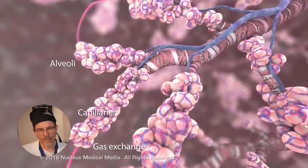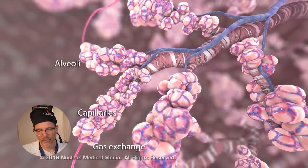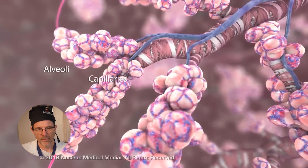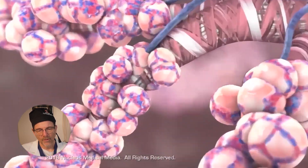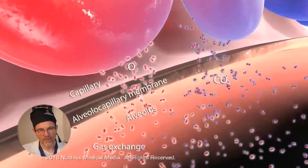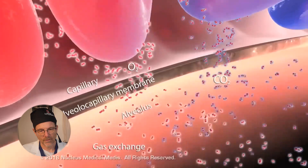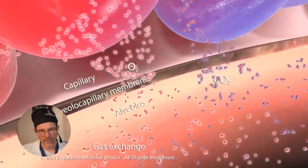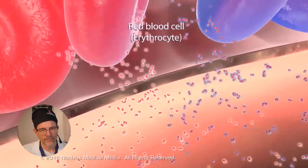Capillaries are small blood vessels that line the walls of the alveoli. During gas exchange, oxygen enters and carbon dioxide exits the bloodstream via the alveolocapillary membrane. Once oxygen molecules move from the alveoli into the capillaries, they dissolve into the plasma and enter the red blood cell, or erythrocyte.